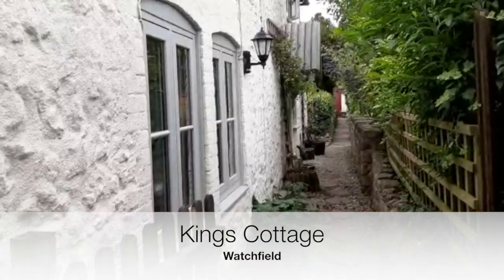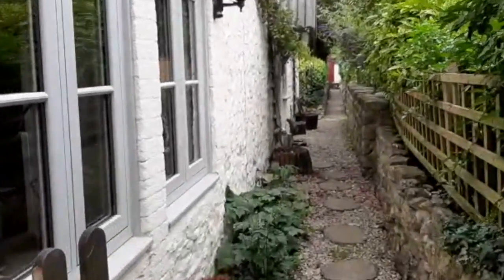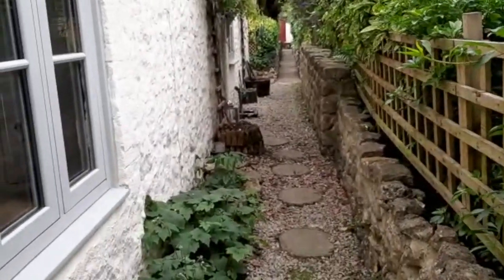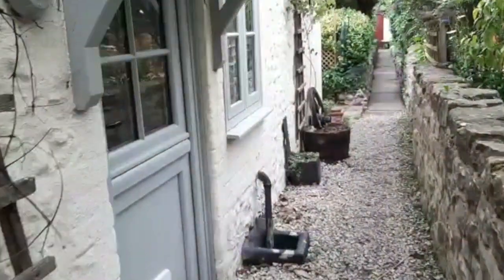Here we are at King's Cottage in Watchfield. A really quaint cottage tucked away in a nice little private location.